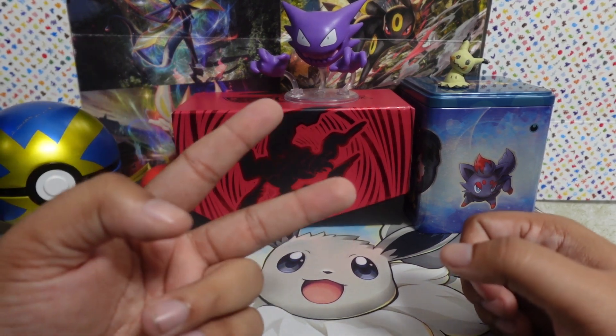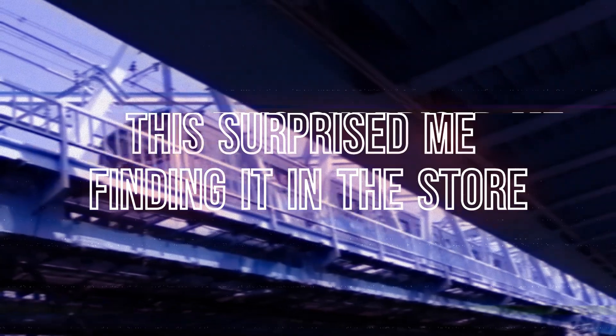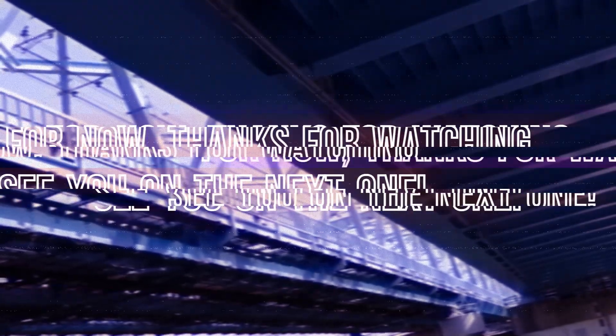Last but certainly not least, we've got the Paldea Evolved packs. Going with Skeledirge first — little fire Crocalor boy. Code card, water and dark. We got Mischievous, Slakoth, Slakoff, Wooper, Pikachu, Bravery Charm, Gothorita, Honchkrow, Falinks, Falinks reverse, Tinkatuff reverse, and Ceruledge holo.